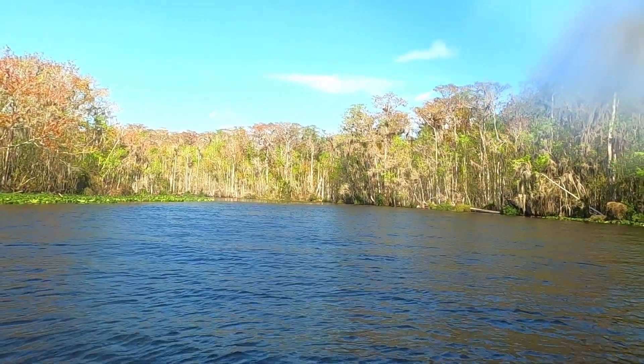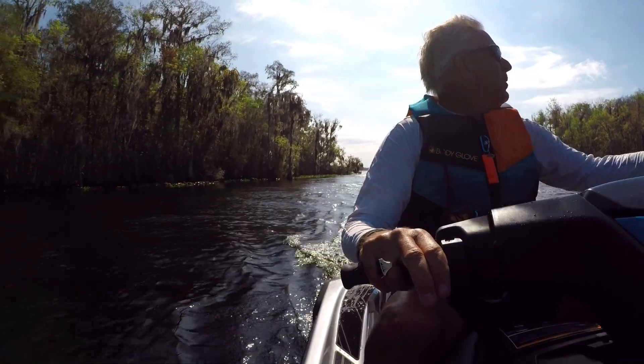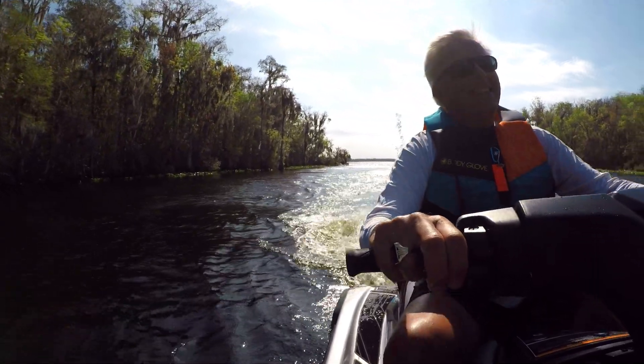All right, now for the challenging part. All right, be careful. Do you want to lead it? No, you want to do that? No, no.